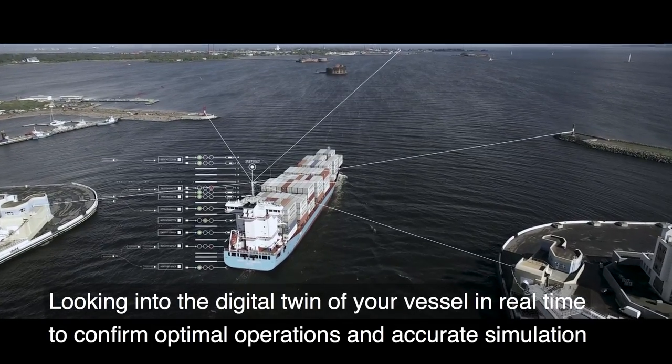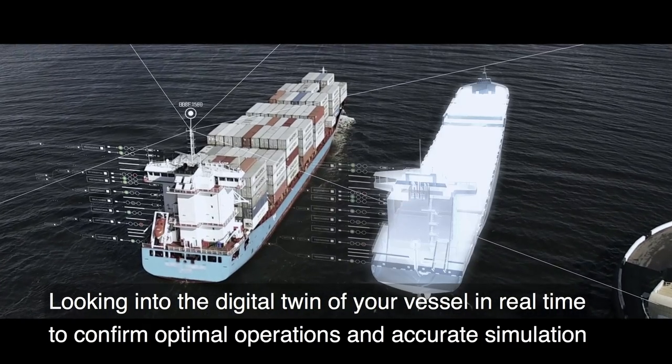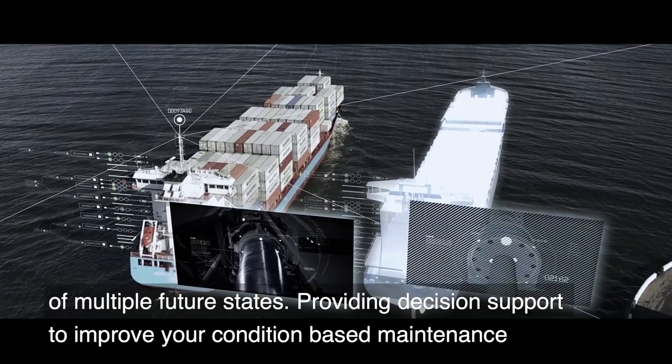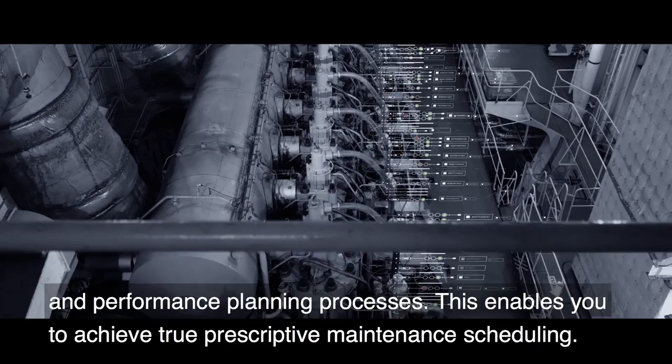Looking into the digital twin of your vessel in real-time to confirm optimal operations and accurate simulation of multiple future states, providing decision support to improve your condition-based maintenance and performance planning processes.